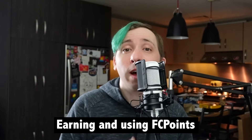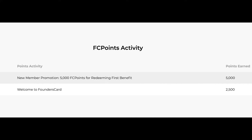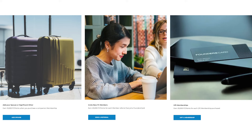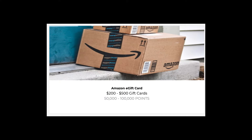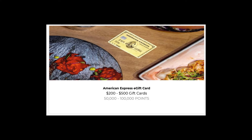Another potential way of getting value from Founder's Card is with their FC Points program. As a member, you can earn points that can be redeemed for additional rewards — for example, by successfully referring others, writing reviews of certain benefits, or adding a companion membership. Points can then be used for Amazon gift cards, lounge memberships, and even your Founder's Card membership fee. With redemption starting at 50,000 points, you'll likely need to refer at least two people to earn a reward, but it could be valuable if you do.